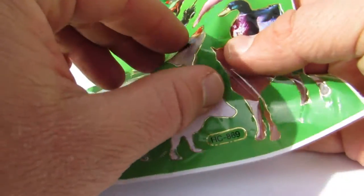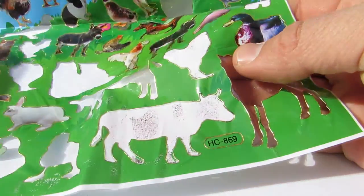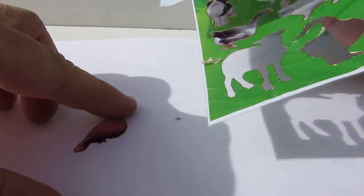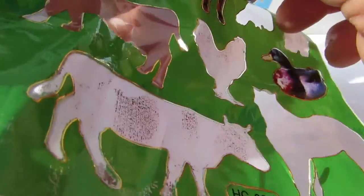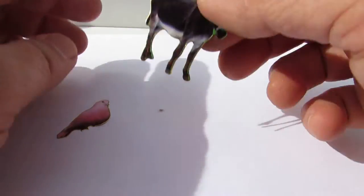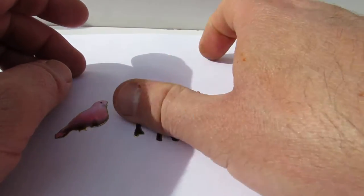Hey kids! Look what we have here today. We have a dove, pigeon, and we have a donkey. This is how you know to recognize farm animals.